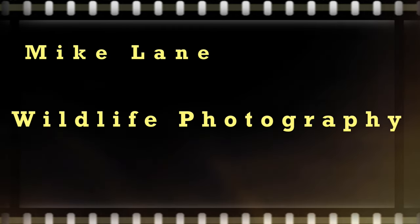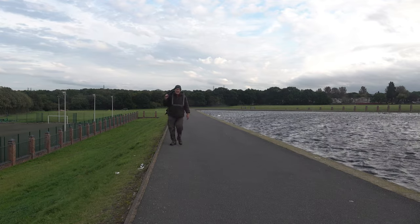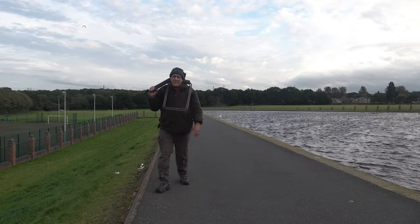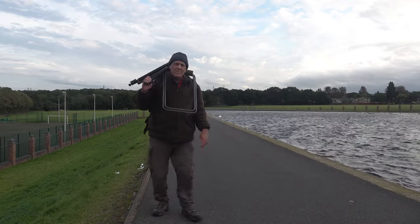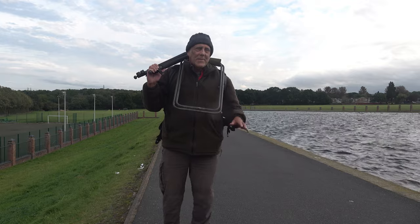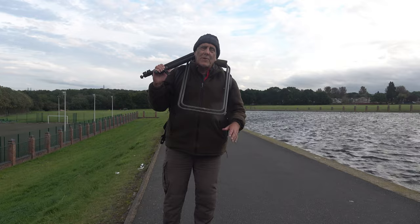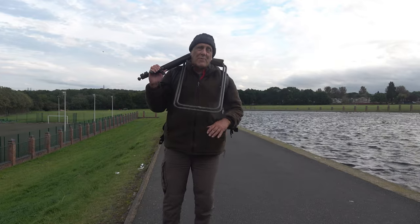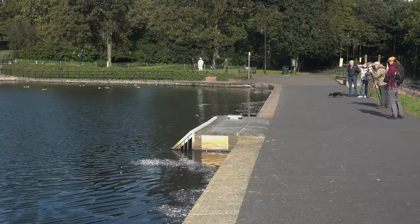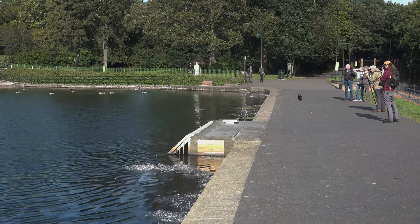Today we're at Dartmouth Park in the Sandwell Valley area of Birmingham, looking for a bird called a grey phalarope. They're not too rare in the Midlands - they turn up most winters, or probably autumn is the most common. I've never been to this park before, but the nice thing is you don't have to find the bird today, you just have to find the crowd. The birdwatchers and photographers drawn here are much easier to see than a very small grey phalarope.